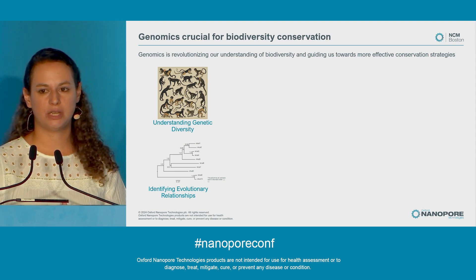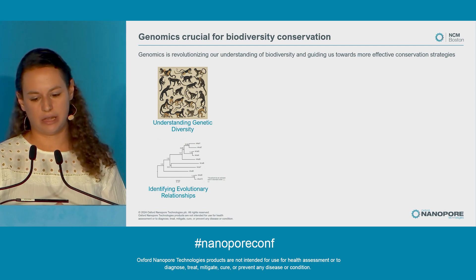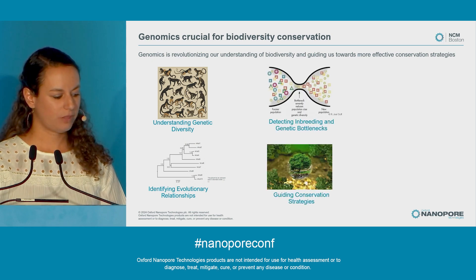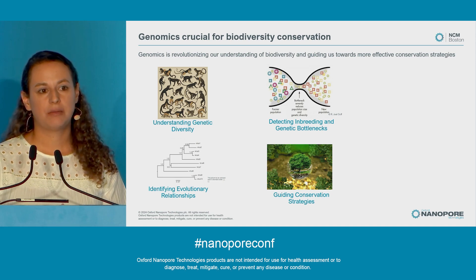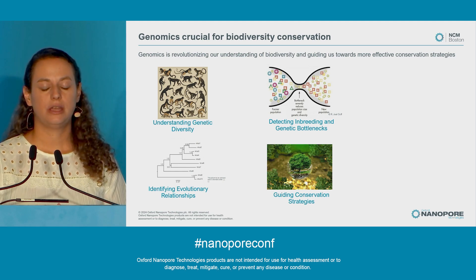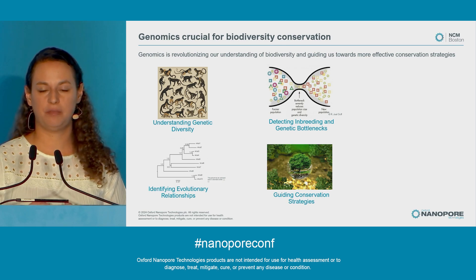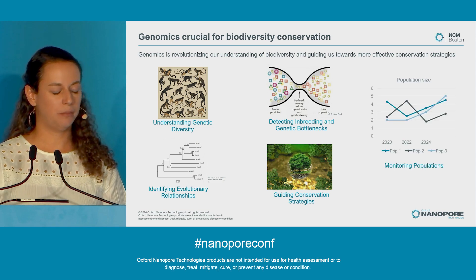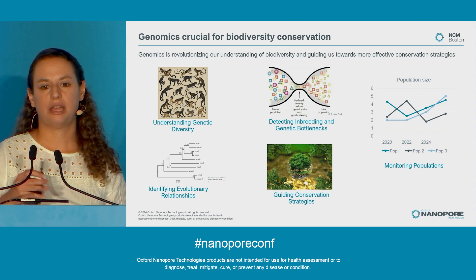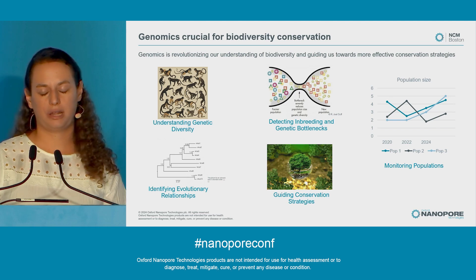It also helps us identify evolutionary relationships and know what organisms are related, and even species and groups of species. Genomics allows us to detect inbreeding and genetic bottlenecks very well, which can be a very big threat to the conservation of species. All of these factors contribute to conservation strategies that take into account the genetic fitness of different populations, as opposed to only taking into account the habitat. Genomics also allows us to monitor populations and see how genetic diversity and other factors have been changing through time, and know what conservation strategies are working or not.